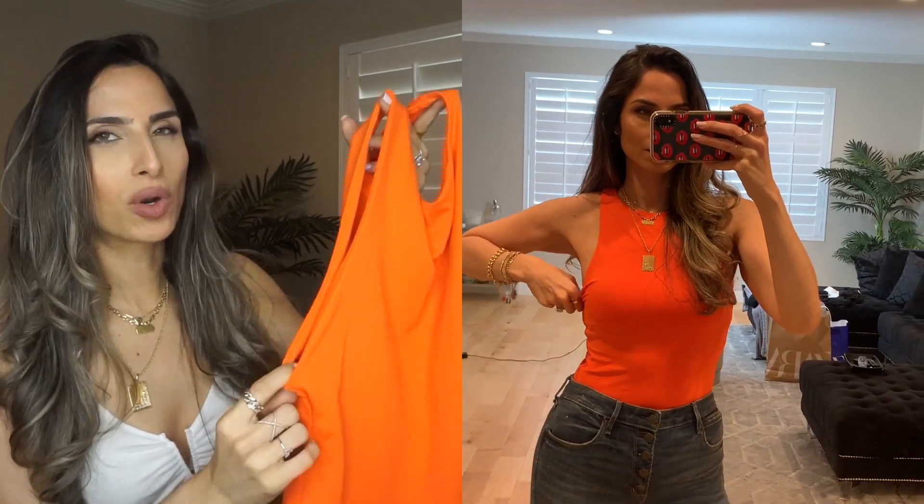The first piece of clothing I want to talk about is this gorgeous bodysuit. Seriously, this color? Hello summertime! I love it so much. The material is nice — I don't know if it's cooling, it actually might be a little bit warm, but it's thick enough that maybe those of you who are blessed wouldn't have to wear a bra with it. Most of us probably have to wear a bra with it.